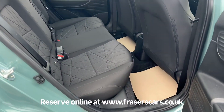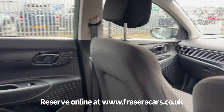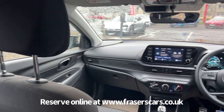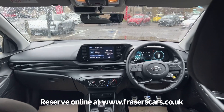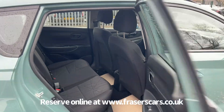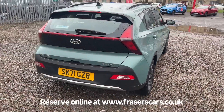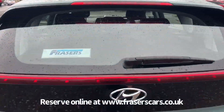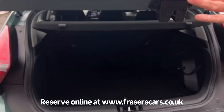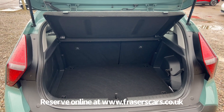In the back there are three three-point seat belts, and the outer rear seats have ISOFIX child seat preparation. In the boot there is a 60-40 split fold on the rear seats and the rear parcel shelf is also present.